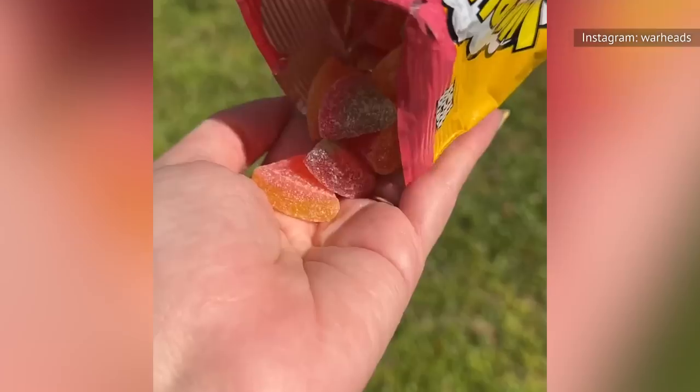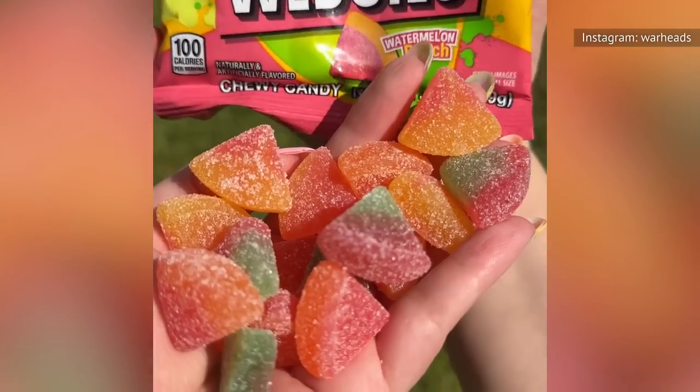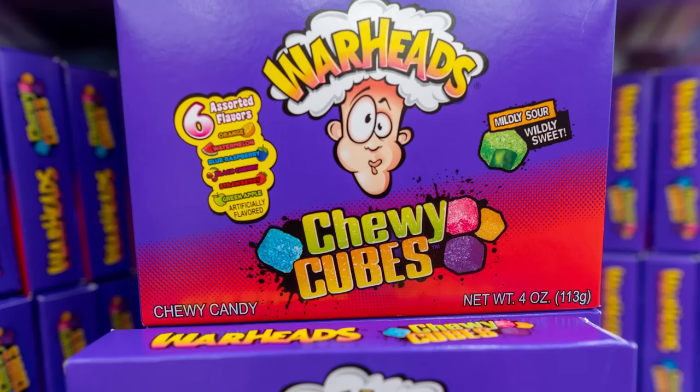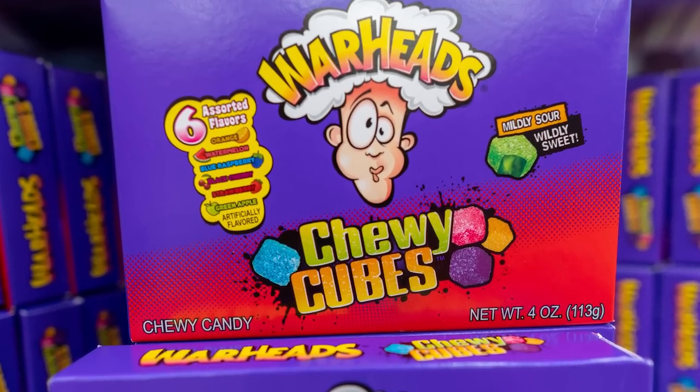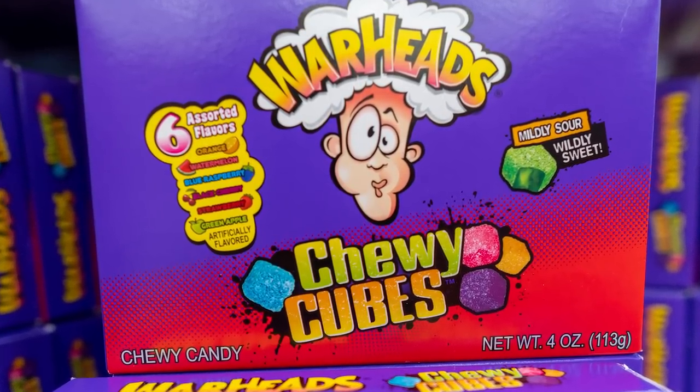For better or worse, we now know just how many Warheads it takes to make your mouth bleed. The mixture of ascorbic, citric, lactic, and malic acids giving Warheads their unrivaled sourness is within FDA limits. But in the years since their debut, Impact Confections has had to introduce warnings to those with sensitive mouths against eating too many in a brief time frame.